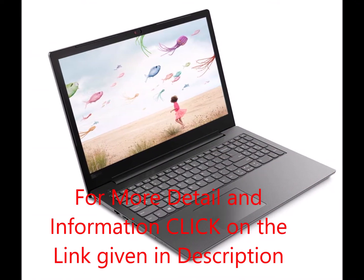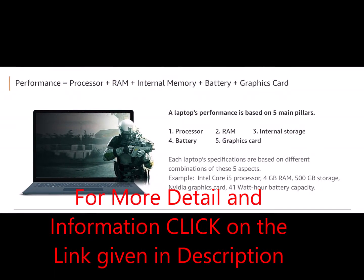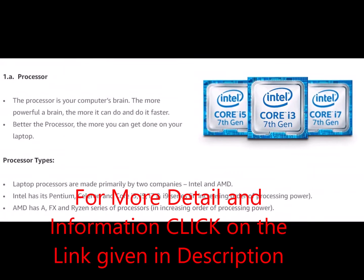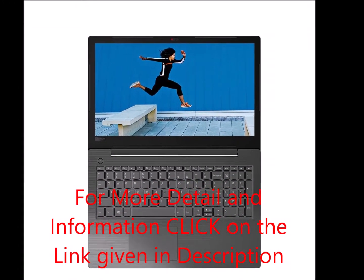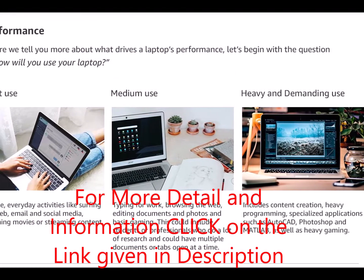Specifications: 2.3 GHz Intel Core i3-7020U processor, 4GB DDR4 RAM, 1TB 5400 RPM hard drive, 15.6-inch screen with Intel UHD Graphics 620, DOS operating system, and weighing 1.80 kg.